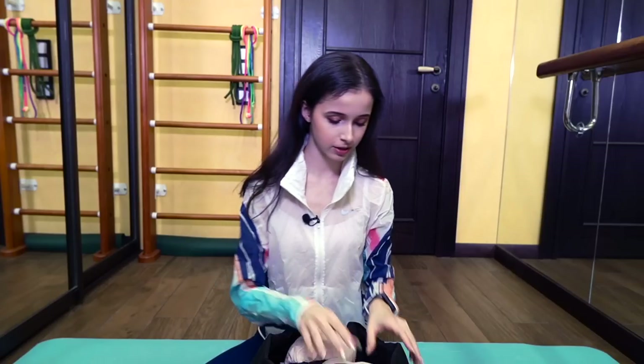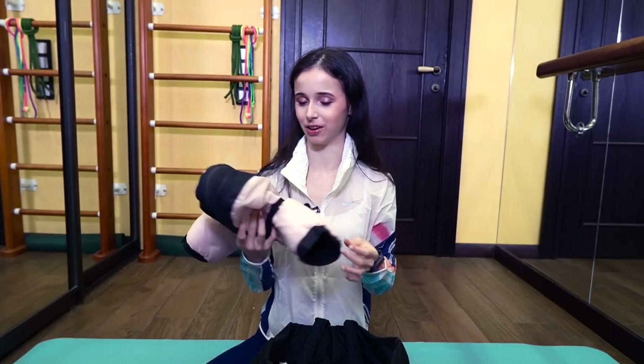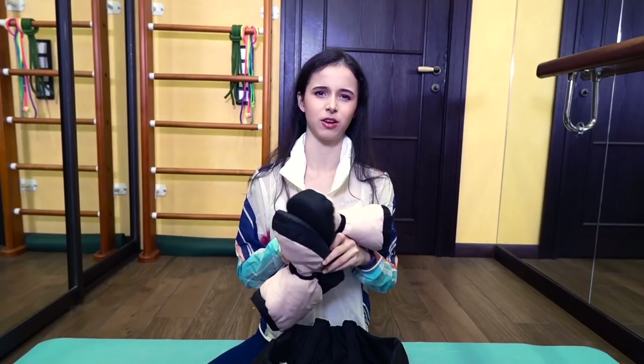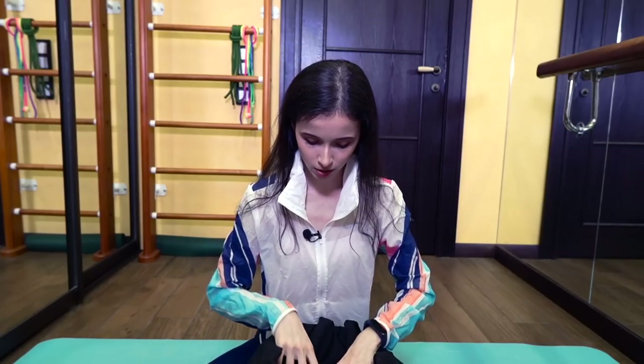Now let's get into the main compartment. First things first — these booties. It's no secret to anyone that ballet people cannot live without them for keeping your legs warm. Usually I don't love walking around the theater in them because they're flat, which isn't great for your feet, so I walk around in my sneakers but put them on to warm up before rehearsal or to go somewhere very close. These are booties by Bloch.